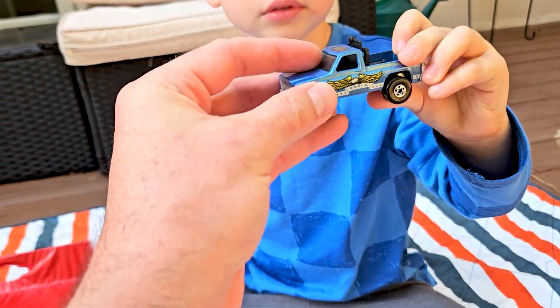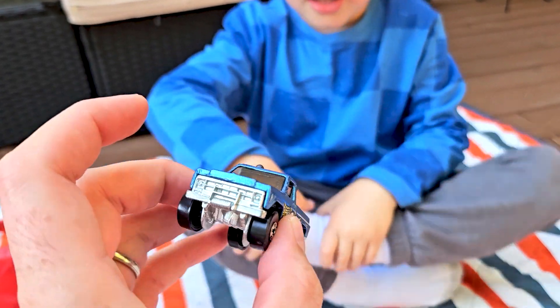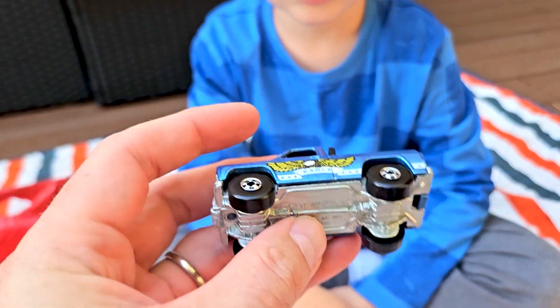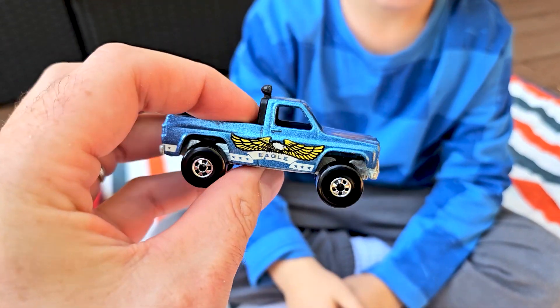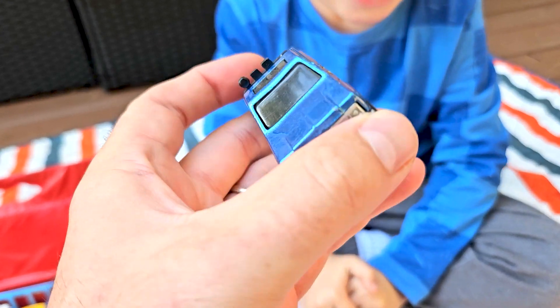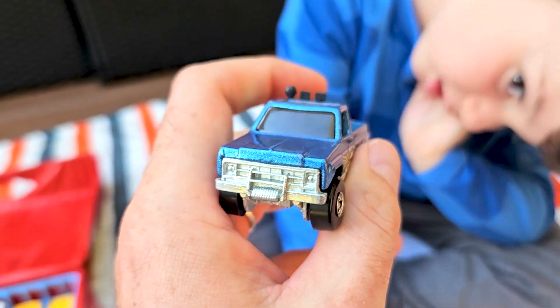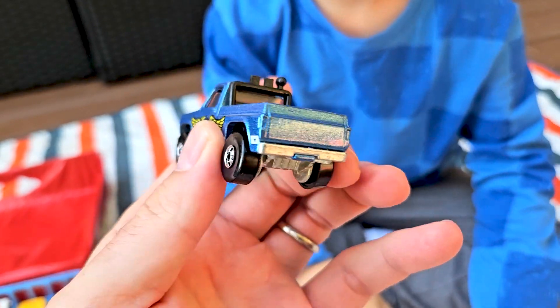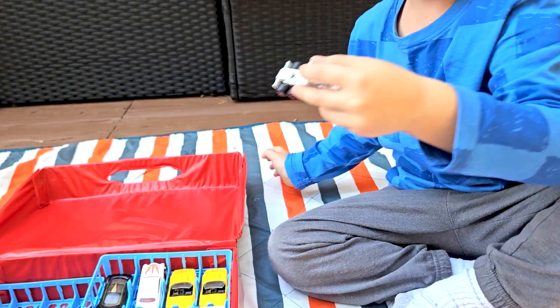That's an Eagle — big chunky truck. Hot Wheels 1977. You see, from the 70s it doesn't have that Hot Wheels logo, just says 'Hot Wheels' on it. Really cool truck. The top light is broken, but look — it's got a spare tire in the back. Cool, right Hudson?